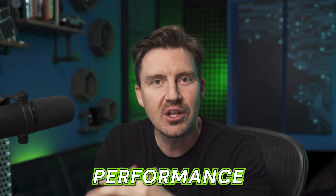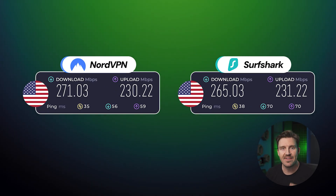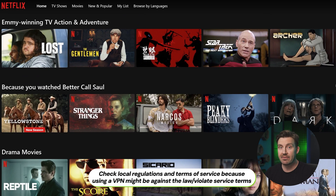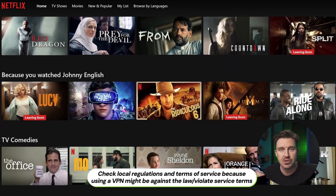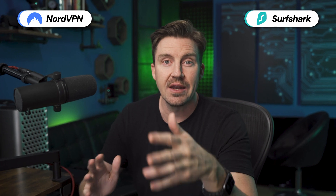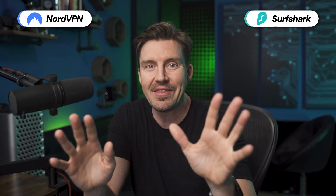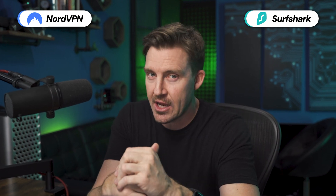Shifting gears from security to speed, how well can each of these apps perform? In my testing I found that both providers maintained fast, stable speeds and I never experienced any lag issues while streaming or P2P-related activities. So whether you choose NordVPN or Surfshark VPN, the performances are similar across the board and they come stocked with abundant server fleets and locations.